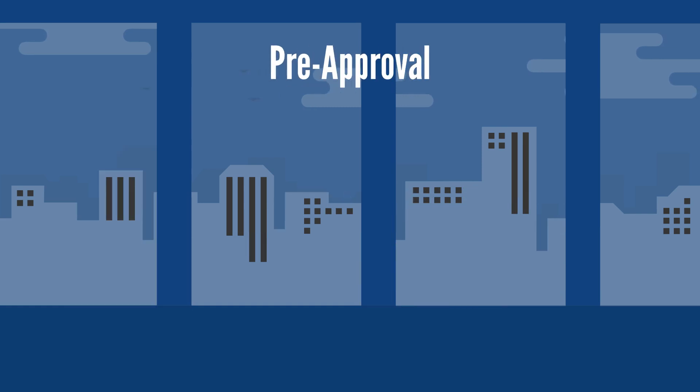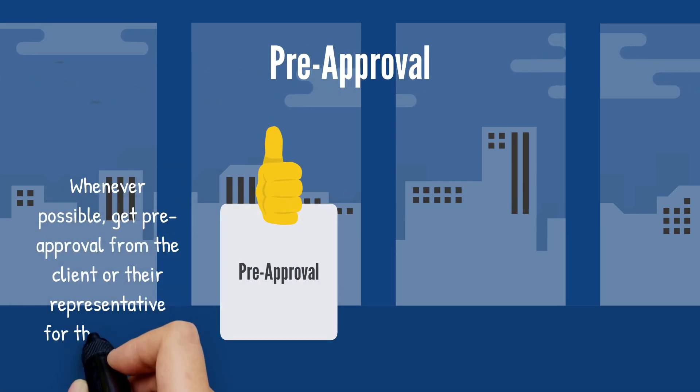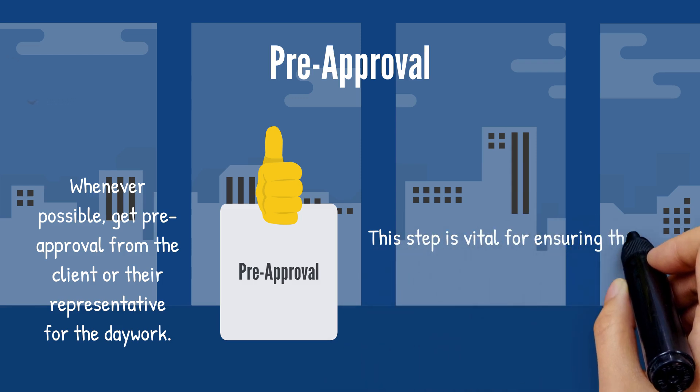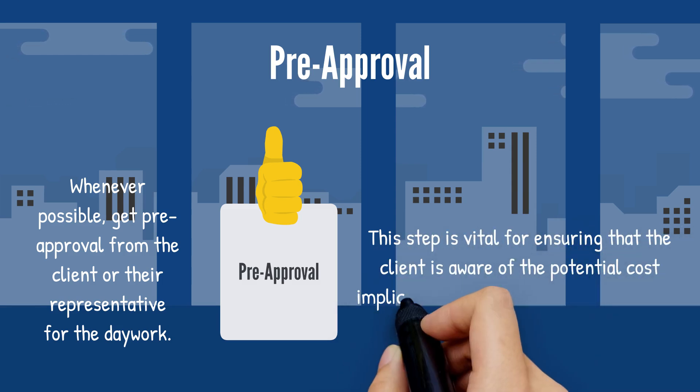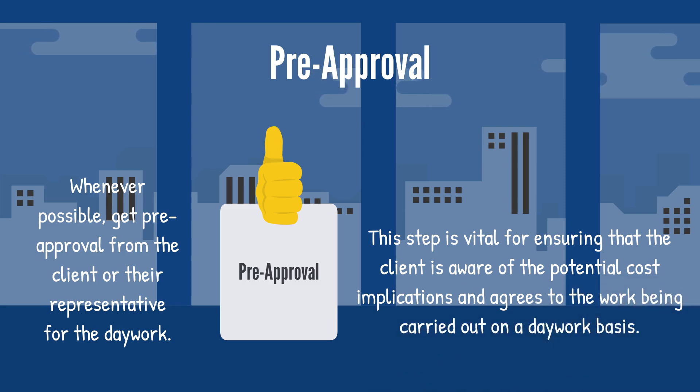Number two: pre-approval. Wherever possible, get pre-approval from the client or their representative for the daywork. This step is vital for ensuring that the client is aware of the potential cost implications and agrees to the works being carried out on a daywork basis.